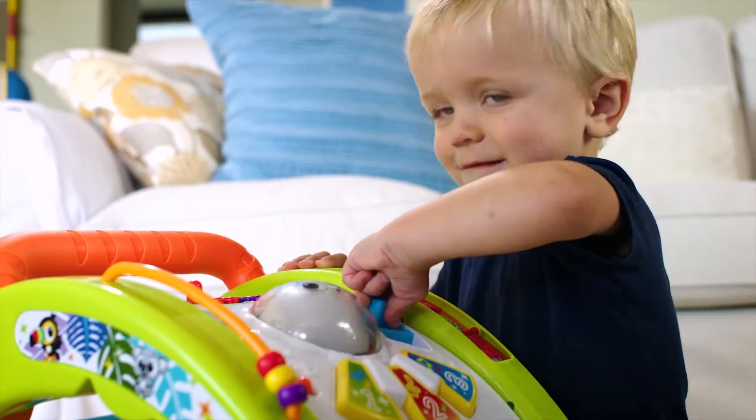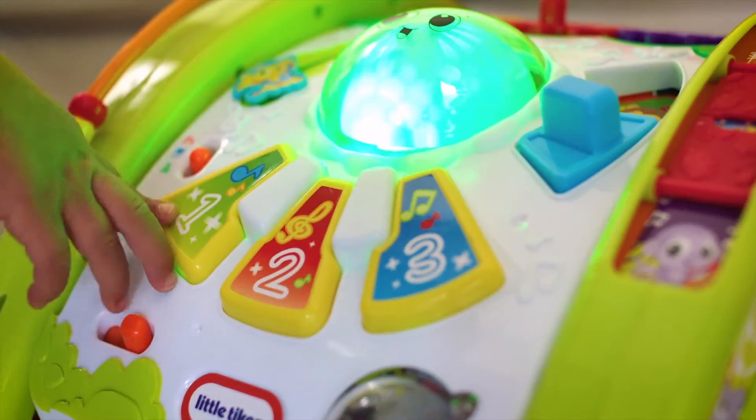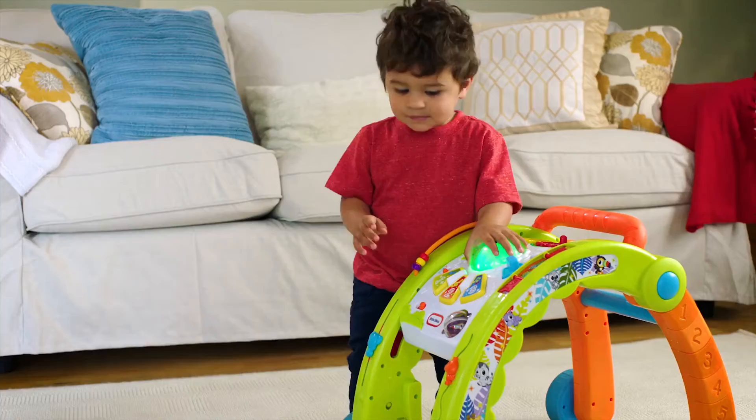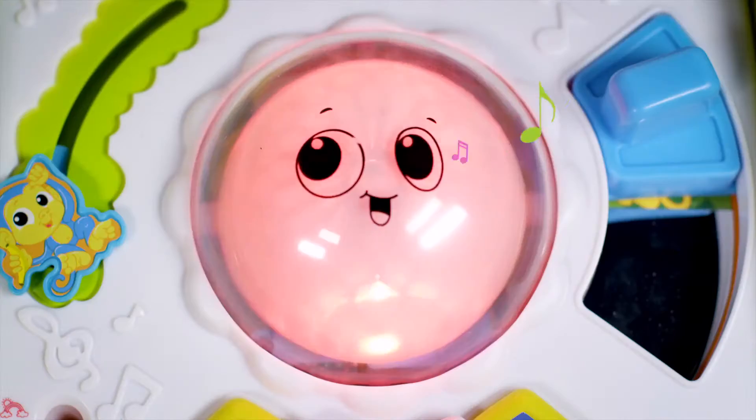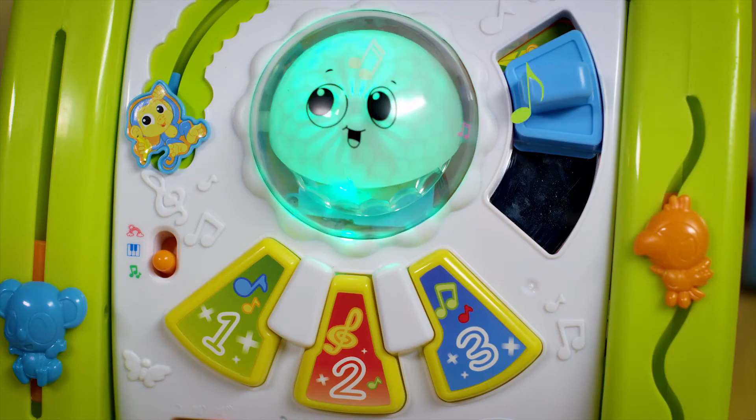One of these great grow-with-you features is in color mode. When your child presses the piano keys, individual colors are shown in the glow dome. If they press two color keys, the colors mix to create a new color.